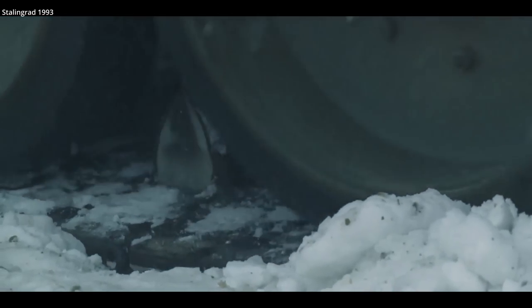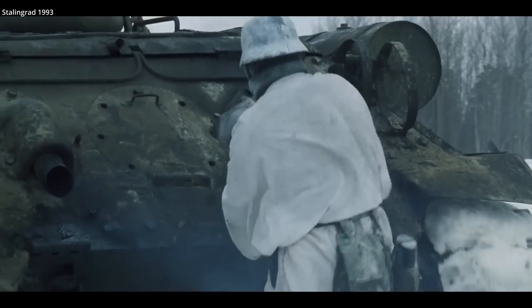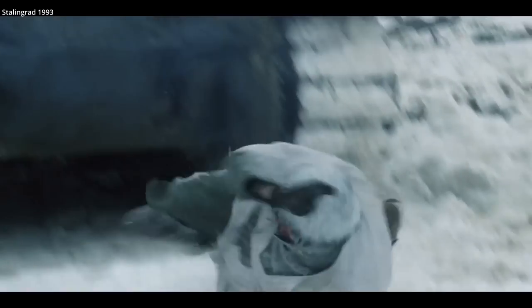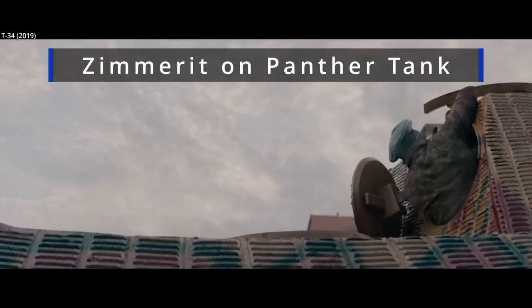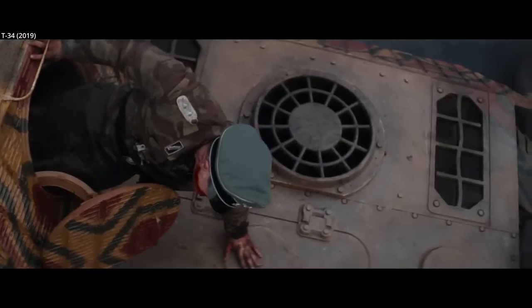Logs could also help protect against magnetic mines, something the Germans tended to use, like the Panzerknacker shown here, which needs a metal surface to adhere to. Logs could make this somewhat more difficult. The Germans, rather than relying on logs, developed a paste-like coating to put on their tanks called Zimmerit. This was non-magnetic and it combated magnetic charges, but these types of weapons were very rarely used.